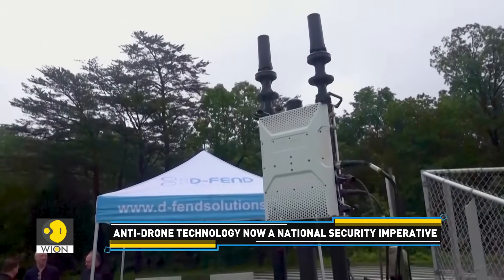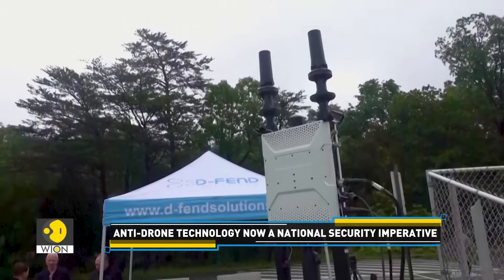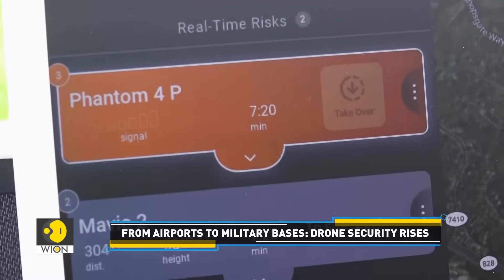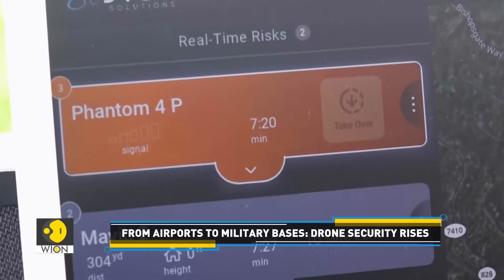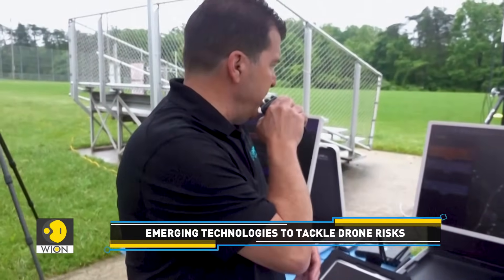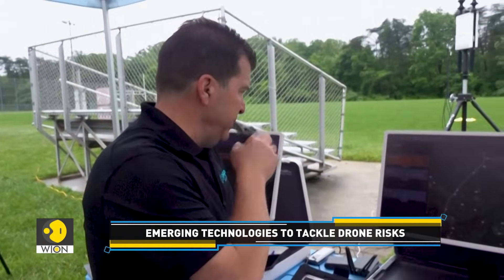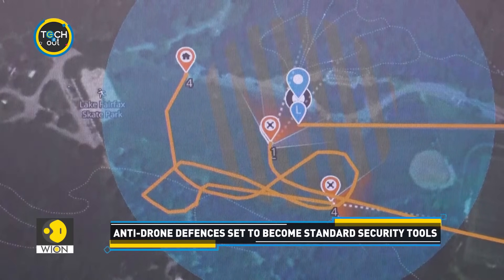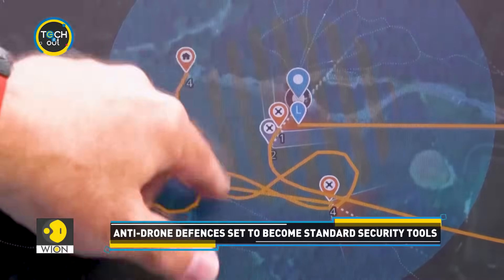Experts believe that anti-drone defenses like these could soon become commonplace, and will be crucial in protecting sensitive buildings, pipelines, ports, and public areas. At a time when threats can strike in seconds and chaos can spread within moments, anti-drone technology is no longer an option — it's the need of the hour.